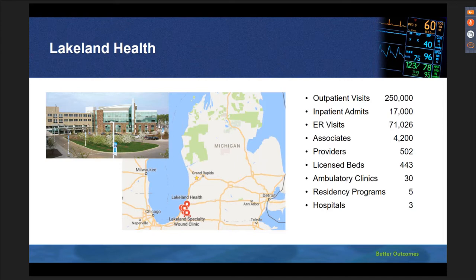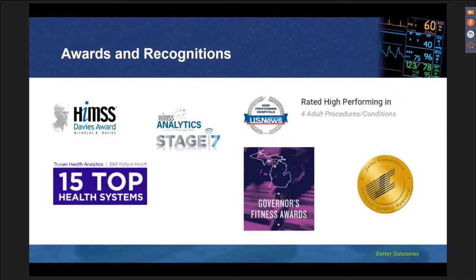This is Lakeland Health. We are located on the southwest side of Michigan. We have about 250,000 outpatient visits, 17,000 inpatient admits, more than 71,000 ER visits, and 4,200 associates. We also have 443 licensed beds in three different hospitals located at the same location. Our recent awards include Truven Analytics recognizing us in the top 15 health systems. We're also HIMSS Stage 7 and Davis Award winners. Recently, we also received the Michigan Governor's Award for reducing hospital-acquired urinary tract infection, and we're joint commission accredited for joint cardiac and stroke center.